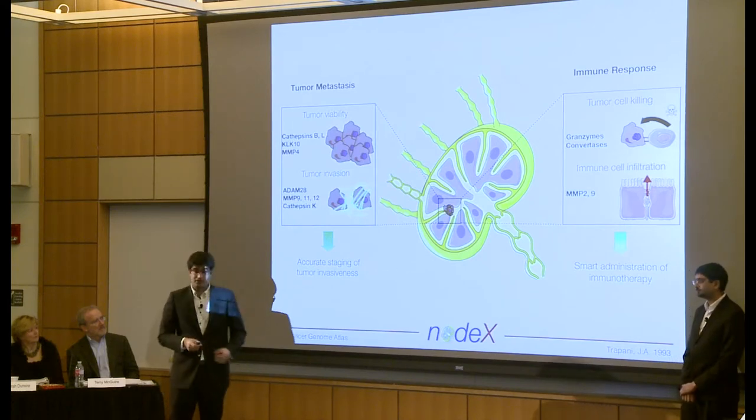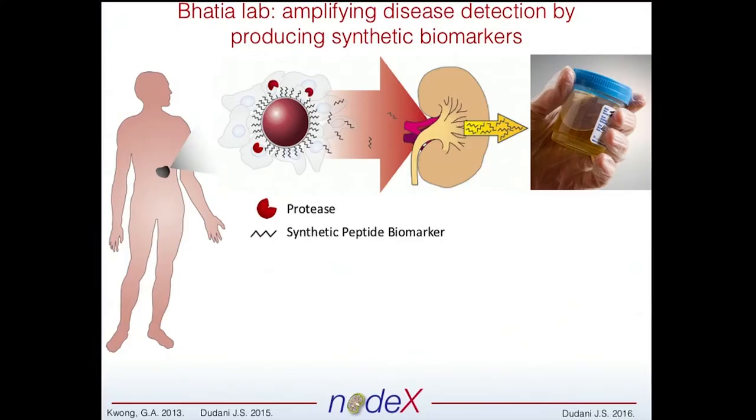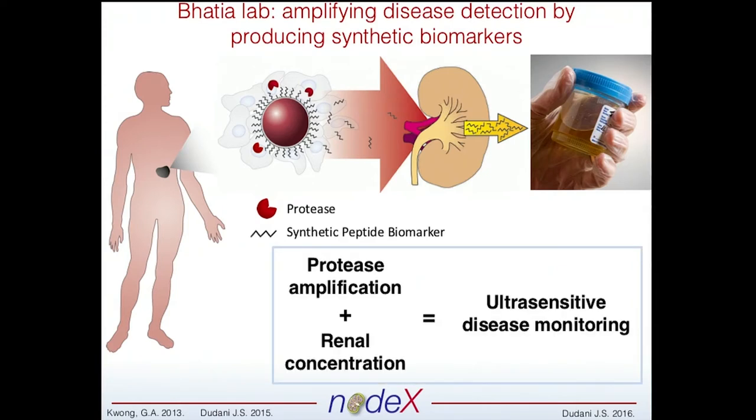We want to measure a bunch of proteases, and if we can do this noninvasively and multiplexed, that would be awesome. In the Bhatia lab, over the past 10 years or so, we've been developing tools that allow us to measure protease activity noninvasively. The way this works is: on the surface of an iron particle are small peptide fragments. These peptide fragments get chewed up by proteases, and we inject them into the body. They accumulate at the site of disease, and when the fragments are cleaved — now small — they can leak into the blood vessels and get concentrated into the urine. This gives us protease amplification and renal concentration for ultra-sensitive disease monitoring. But the problem is, all our particles go to the primary tumor, and we don't have the ability yet to get to the lymph nodes.